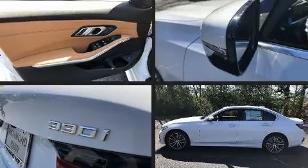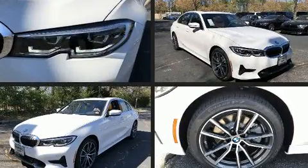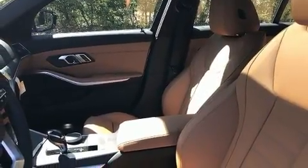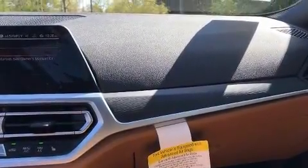You can expect a lot from the 2020 BMW 330i. This four-door, five-passenger sedan will allow you to take command of the road with confidence. It features an automatic transmission, rear-wheel drive, and a two-liter four-cylinder engine.